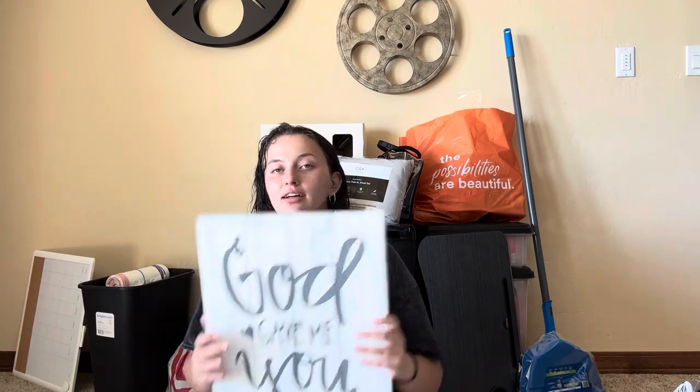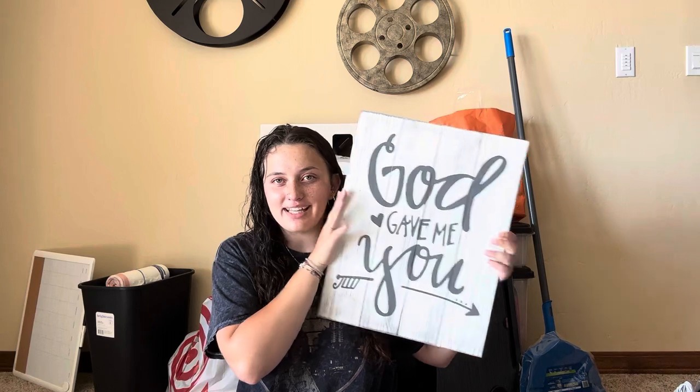Next up is this 'God Gave Me You' sign — I want to say it's from Hobby Lobby. It's super lightweight and cute. This is actually the motto in our social media bios; it's something that was constantly said when I first got Koki, so I thought it fit perfectly.